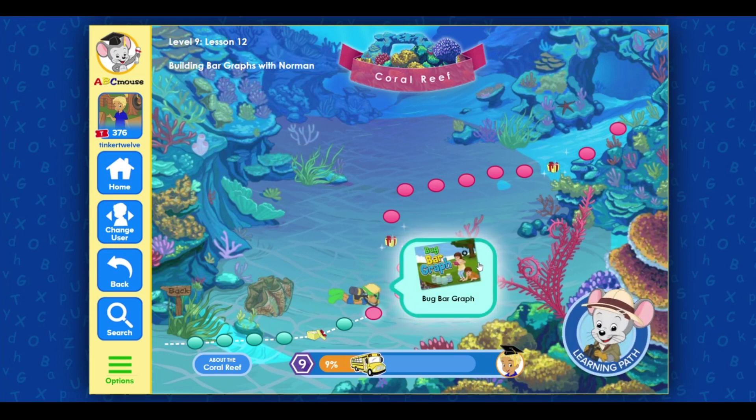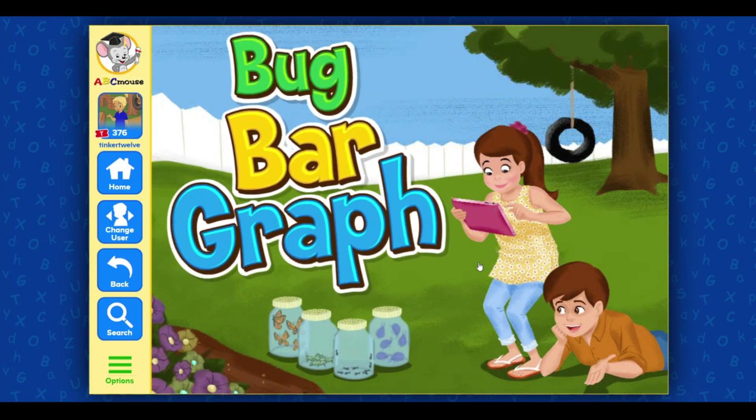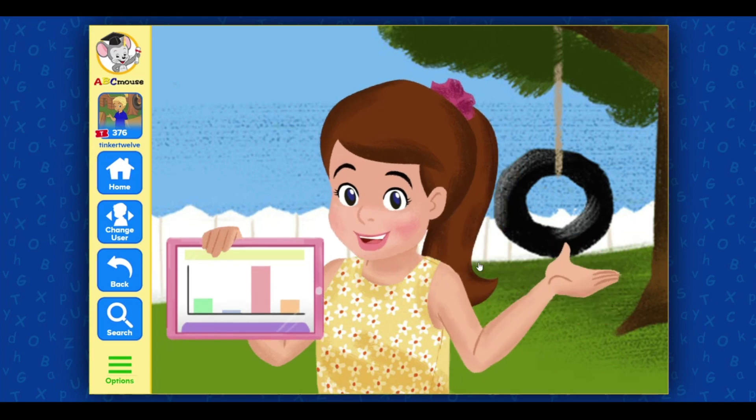Welcome back! Click on the next — Bug bar graph! Hector and I are making a bar graph to show how many bugs we caught.